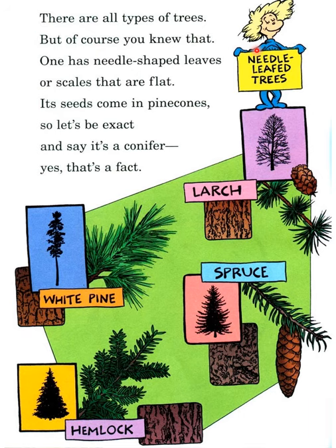There are all types of trees, but of course you knew that! One type has needle-shaped leaves or scales that are flat. Its seeds come in pine cones, so let's be exact and say it's a conifer — yes, that's a fact! This is white pine, hemlock, and spruce — these are all needle-leaf trees.